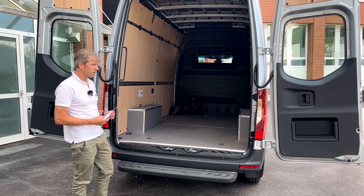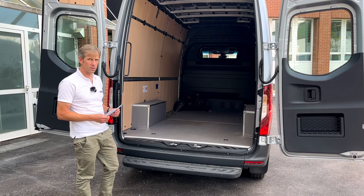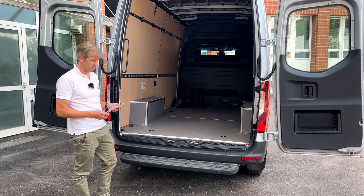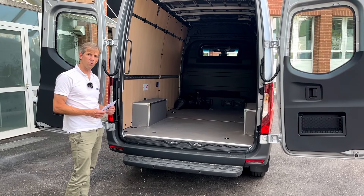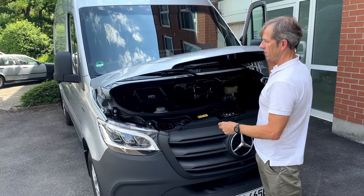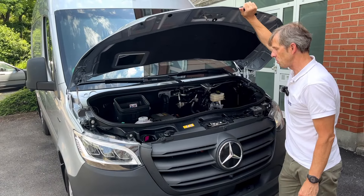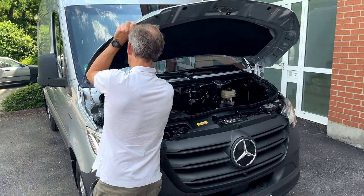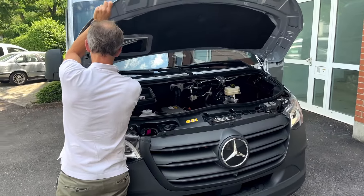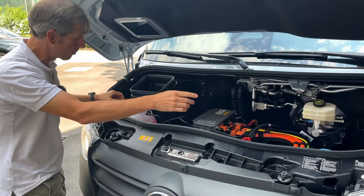Auch von der Heckseite zeigt sich der Sprinter, wie er leibt und lebt – so wie wir ihn kennen und schätzen. Sehr solide verarbeitet, mit Handläufen und einer zusätzlichen Stufe, leicht zu erreichen. Im Interieur hat man keine Nachteile gegenüber dem Diesel: stabile Zurrösen, ein toller solider Holzausbau, verkleidete Seitenwände – alles atmet die Mercedes-typische Gediegenheit.